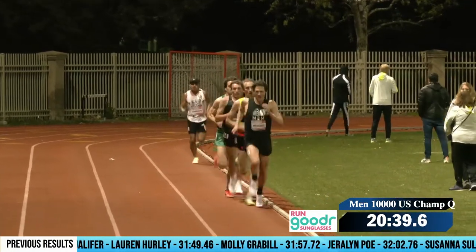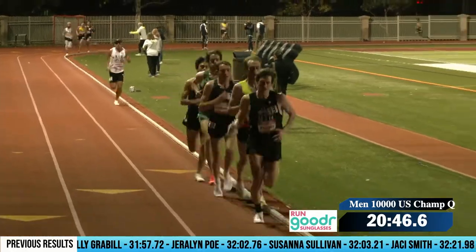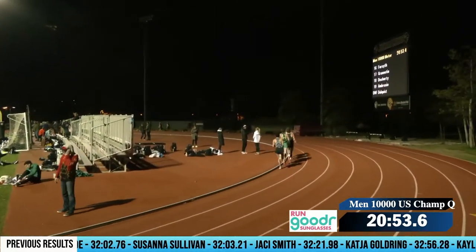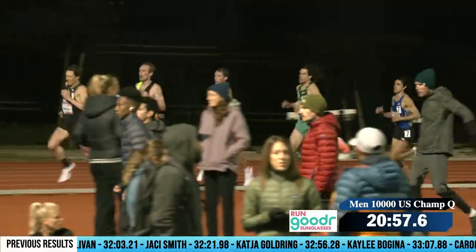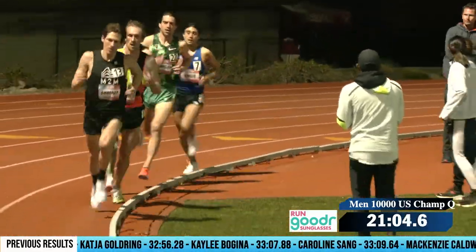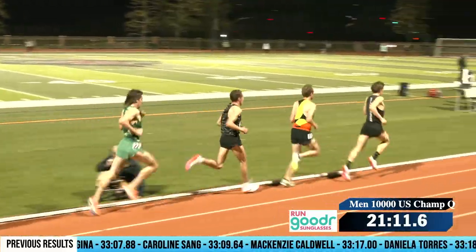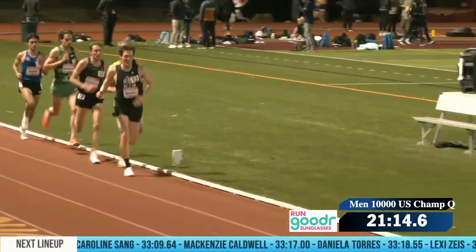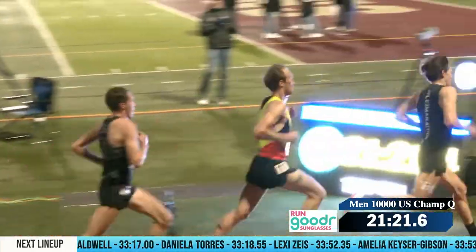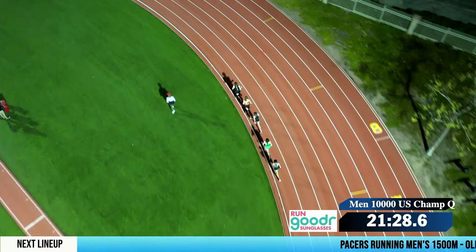That was lap 18. Eidenshink still looks pretty comfortable in there as well. If you talk to people in Boulder, he's a guy with a big engine. Look for him to stay in there for a lot longer. Ben Blankenship behind him, and Ty Dinger is not letting go of this pack. Dinger's got a 28:25 PR. Brasche up front through lap 19, a 67.7. We've got a nice drone shot — we can see a little gap from Eidenshink to Blankenship.